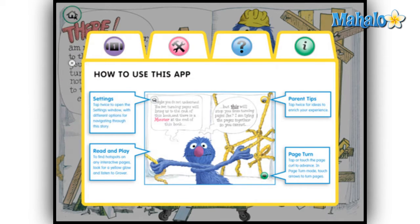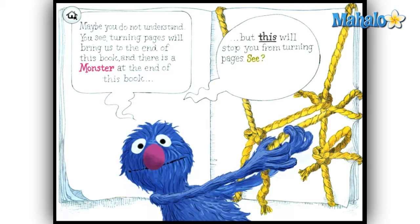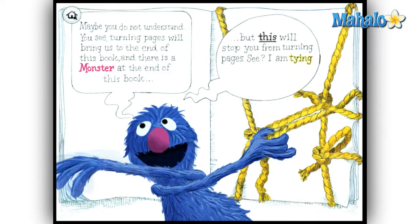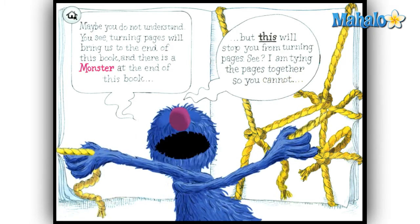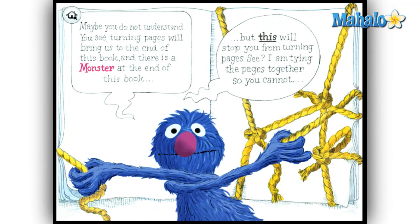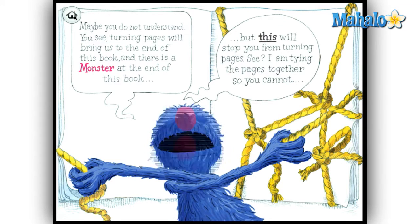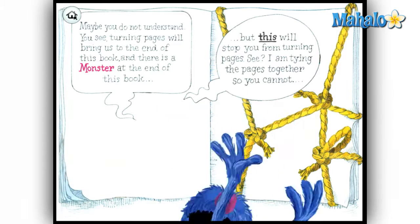As lovable as Grover still is after all these years, his book has not gracefully made the transition into the digital age. The first few versions of this app were notoriously buggy. They've worked out a lot of the sync issues with the latest iteration, and despite several reports of frequent crashes, this version remains stable for me throughout the numerous times I went through it.